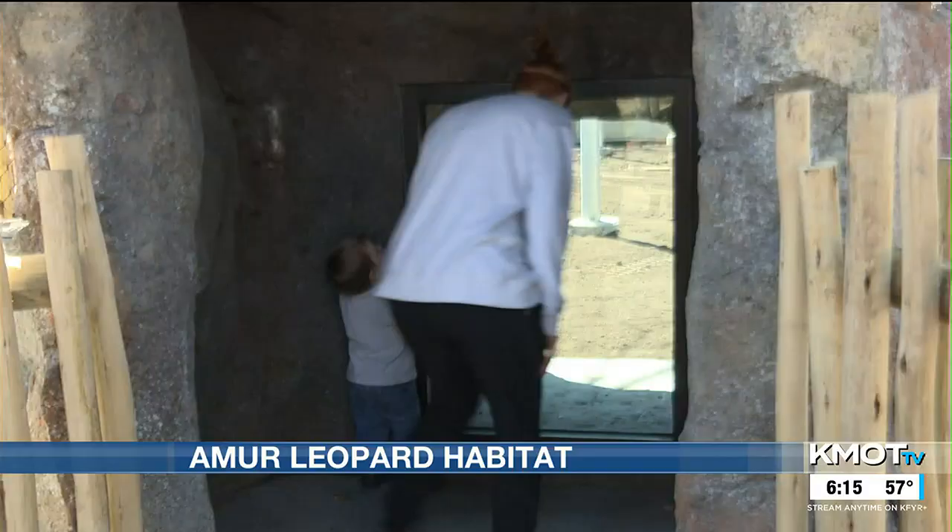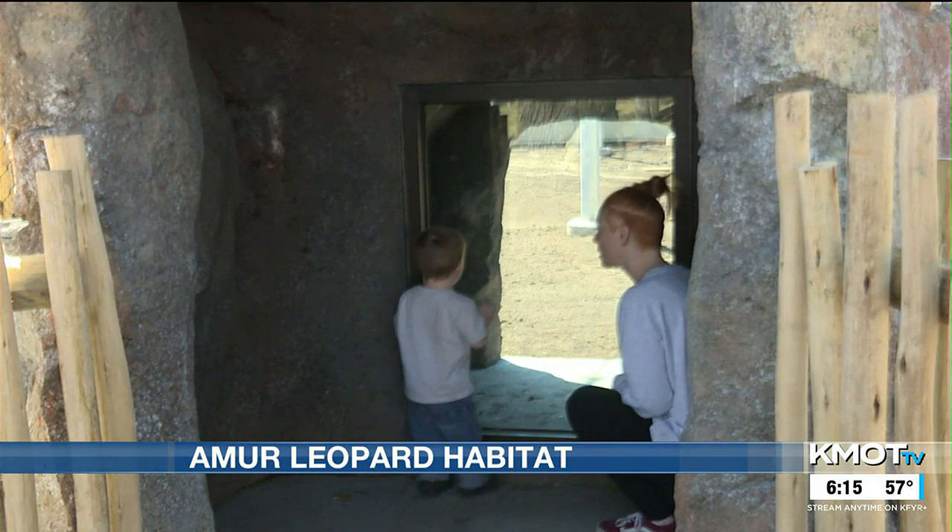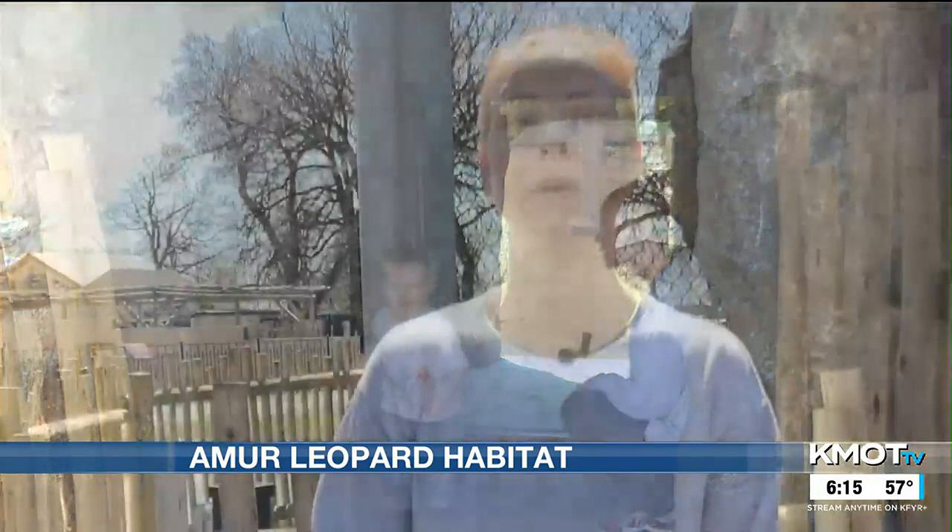Zoo visitors are anxiously awaiting the completion of the project. There's going to be leopards in here. We loved the zoo the way that it was, but this is just so much more, and the kids are really excited about it, too.